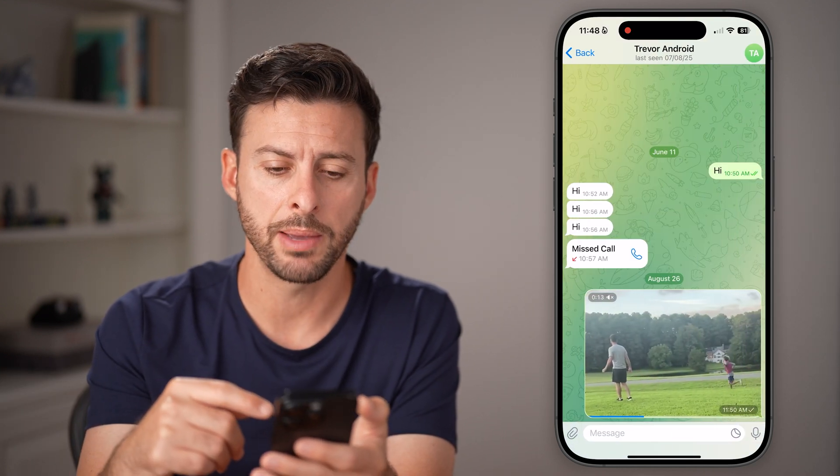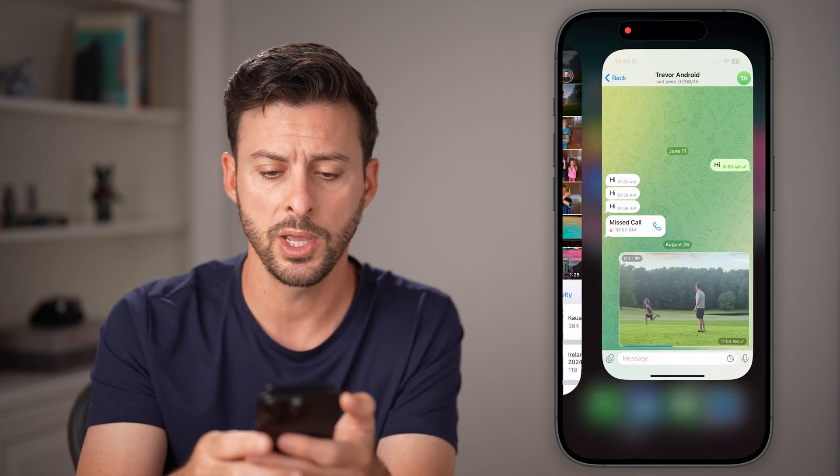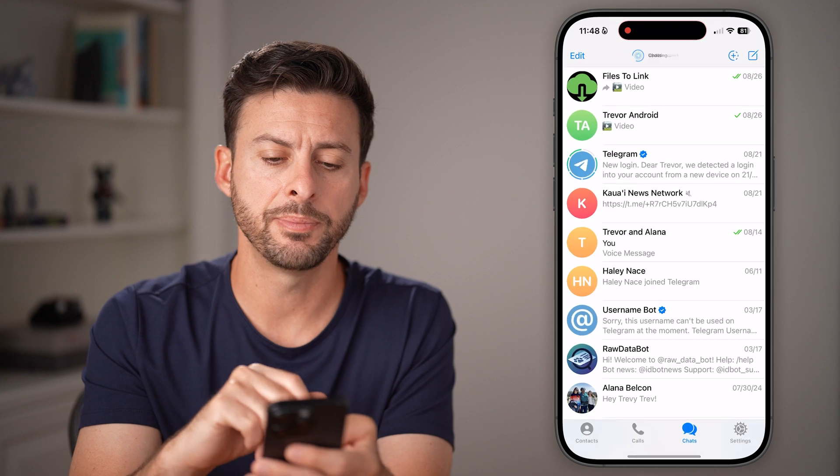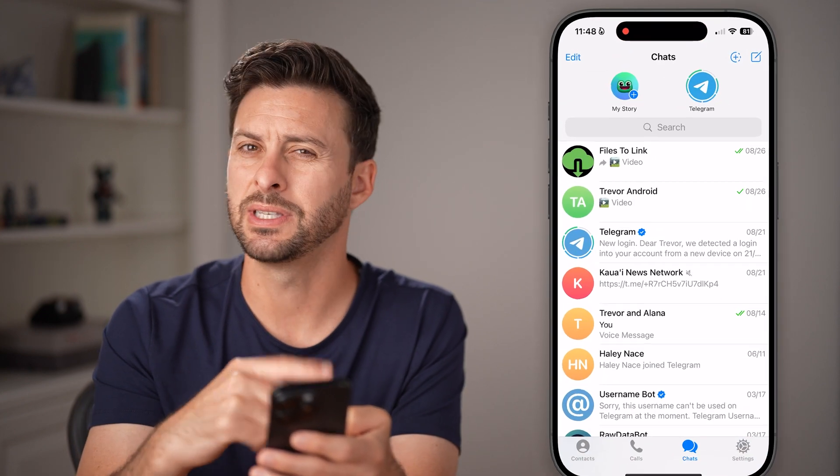Now, if it never loads up that message, the first thing you can do is swipe up and just close out of that app, then open it up again and swipe down to see if it loads them.